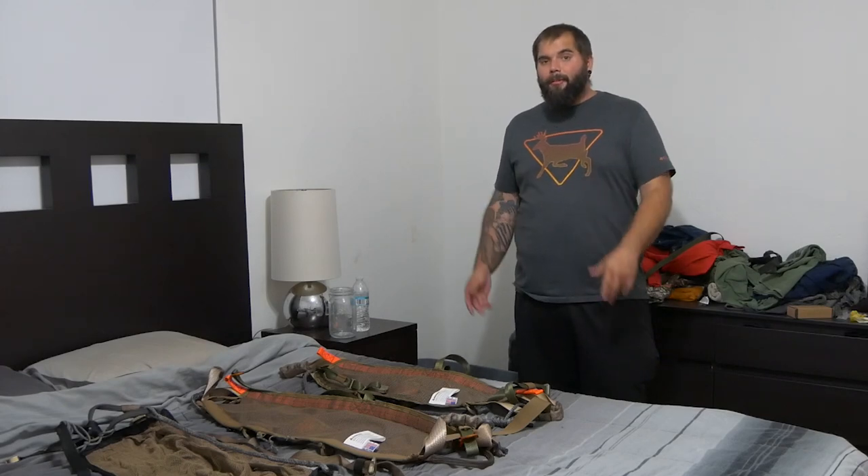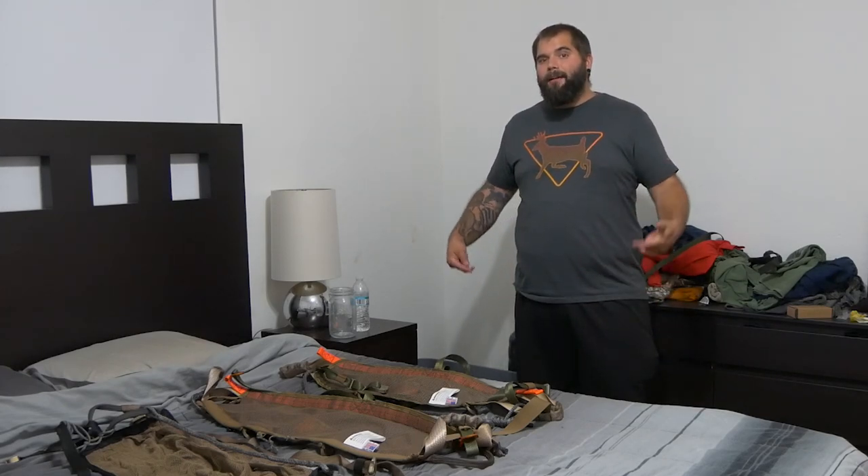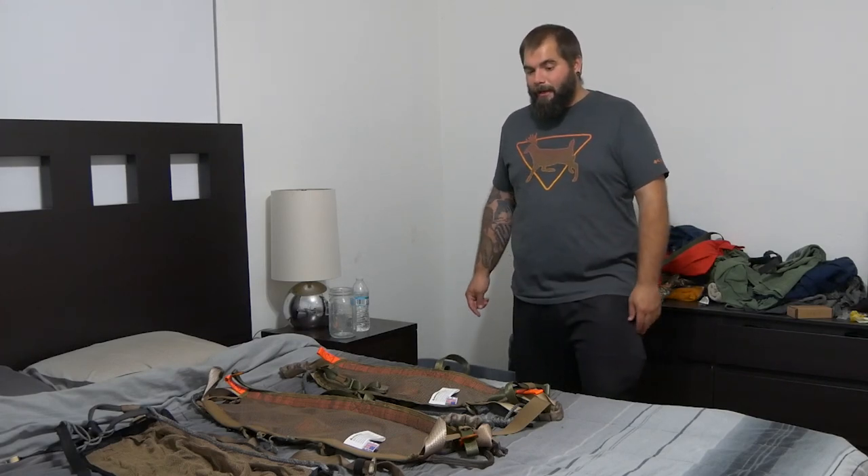Alright, what's up guys? It's Mark again, and welcome back to Swamp and Stomp. So today we're talking about saddles, and more specifically we're talking about the saddles that are made for the big guys just like me.